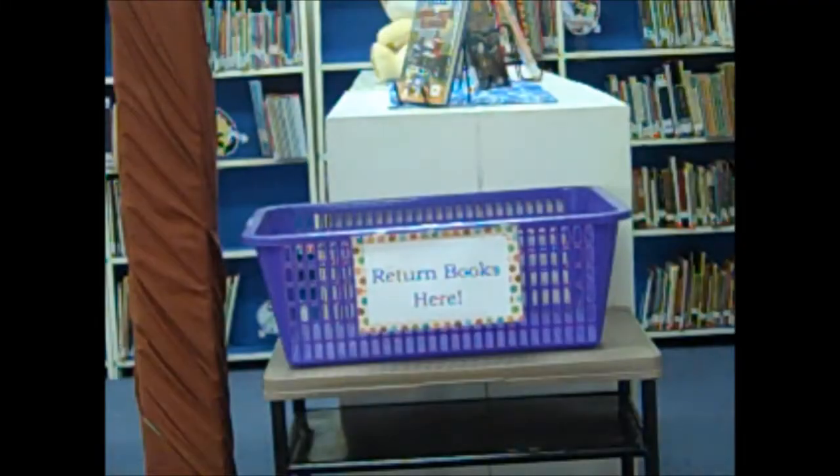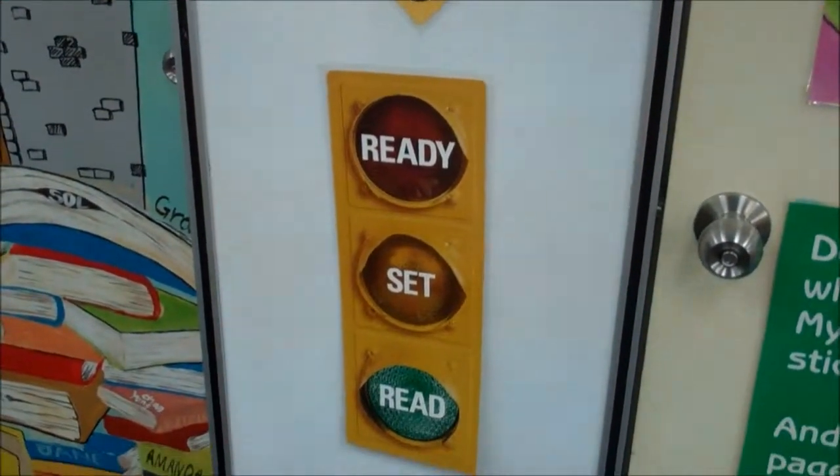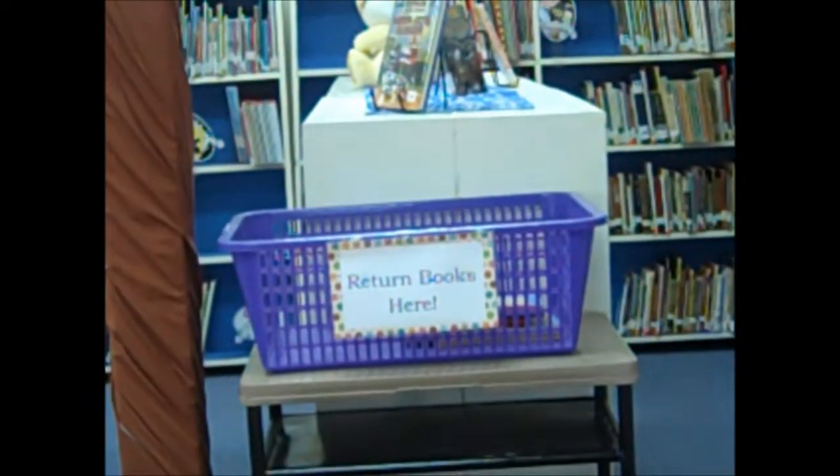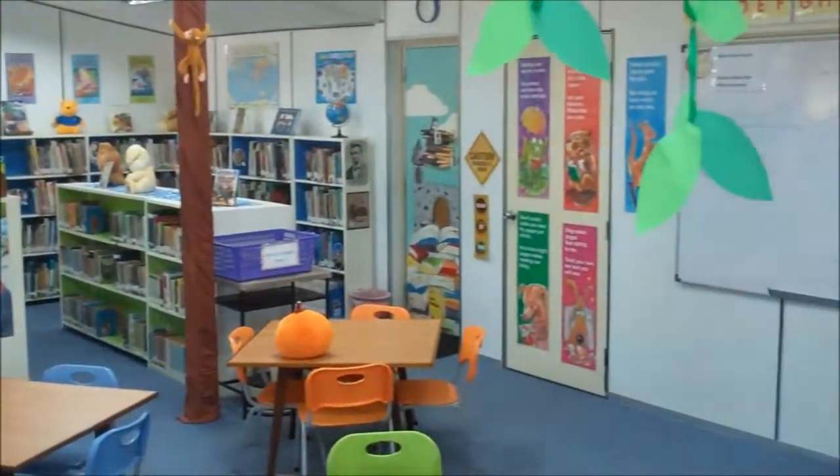When returning your library books and magazines, please return them to the library's purple basket by the back door. The purple basket may also be used if you forget to use a shelf marker and don't remember where to return the book you were reading.